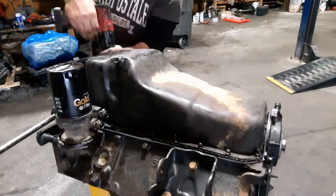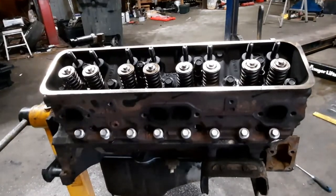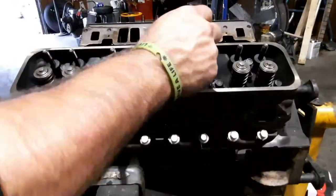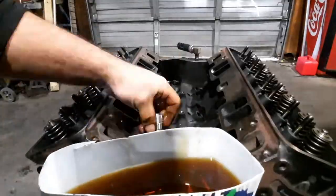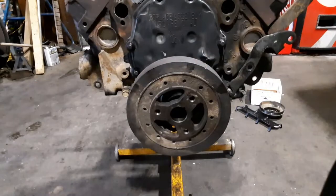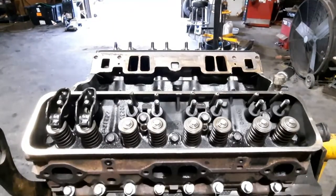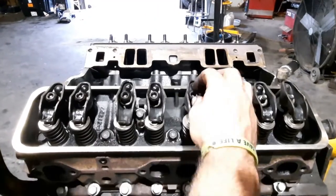I installed a new timing chain and gears as well as a high-volume oil pump. The cylinder heads returned with new valves, springs and retainers, a valve job, new valve seats, and new cylinder head bolts torqued down in sequence in three different steps, along with brand new lifters. None of the push rods were bent and none of the rockers were damaged, so I cleaned them all off and reinstalled them.